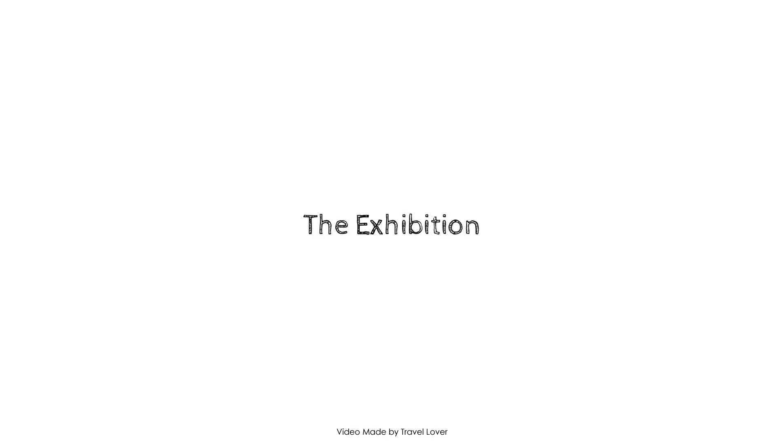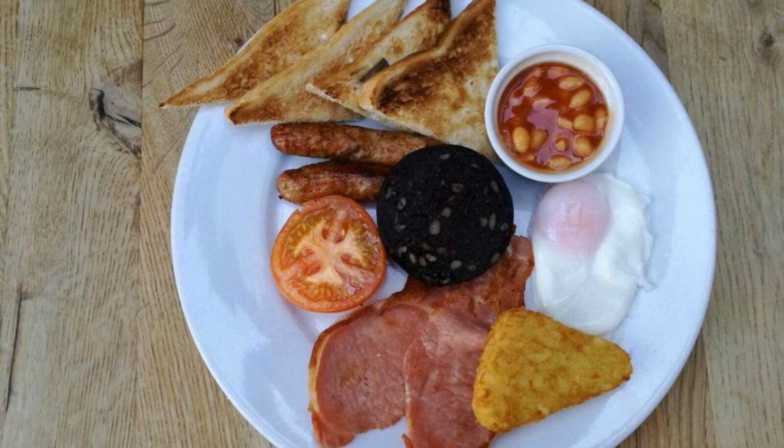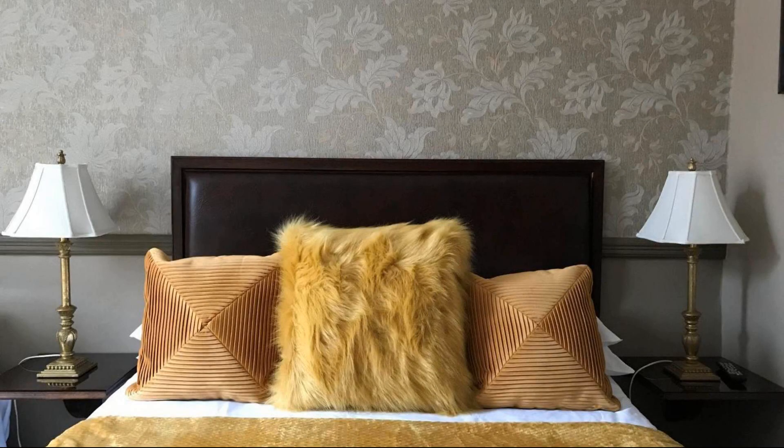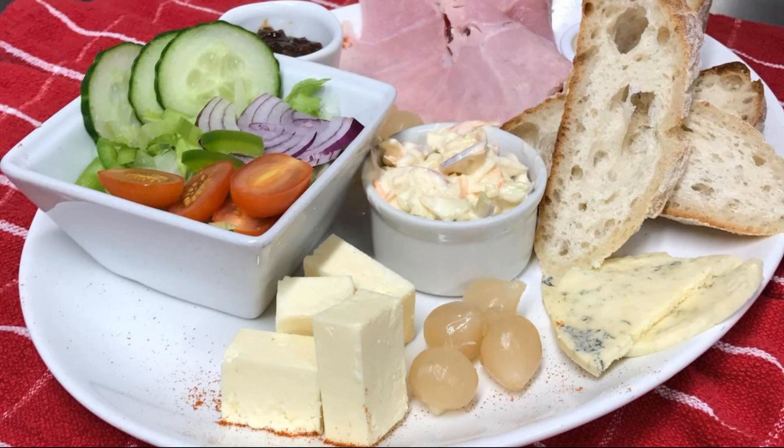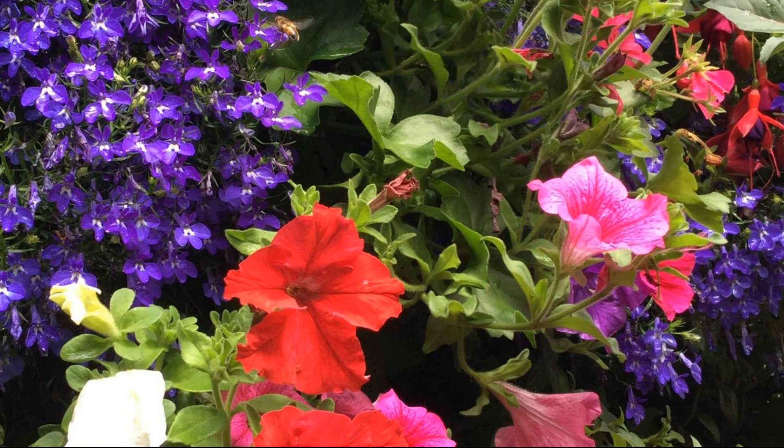Hi, welcome back to my channel and now you are watching a new video of a property. In this property, 4 types of rooms are available on Agoda.com. You can book online and enjoy it. To see more than 100 reviews of this property, you can go to Agoda.com.